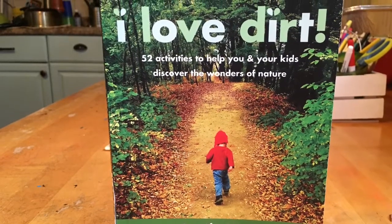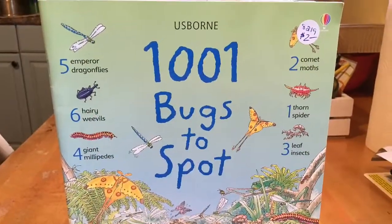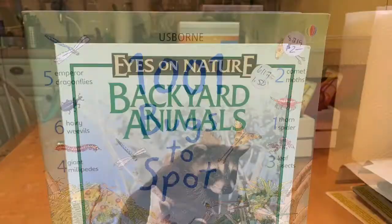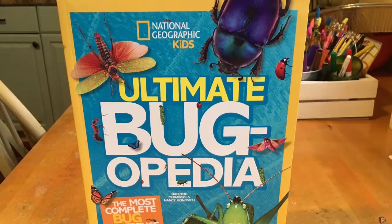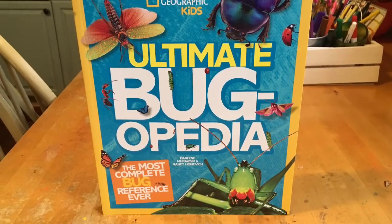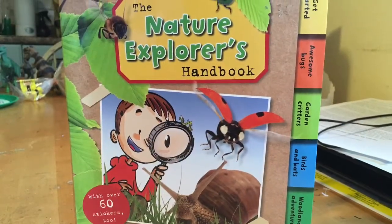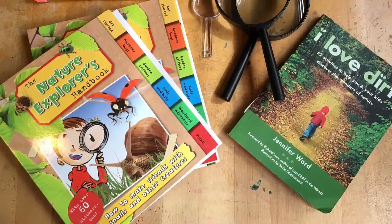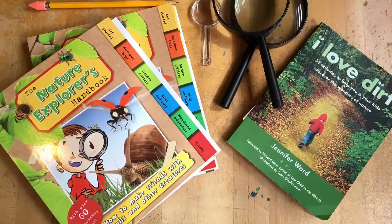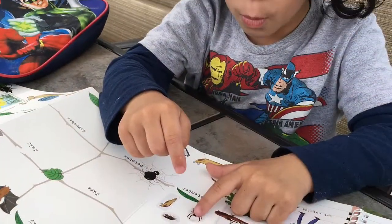So there you have it, guys. 'I Love Dirt' comes with 52 open-ended activities that you can do with your child to encourage the love of the outdoors. For my nature studies, I'm pairing this with a bunch of books that I have in my library — I'm pretty stocked and these books are amazing. Thanks so much for watching! Let me know in the comments what you're doing for nature studies and what books you're using. If you're new, please subscribe to see more.